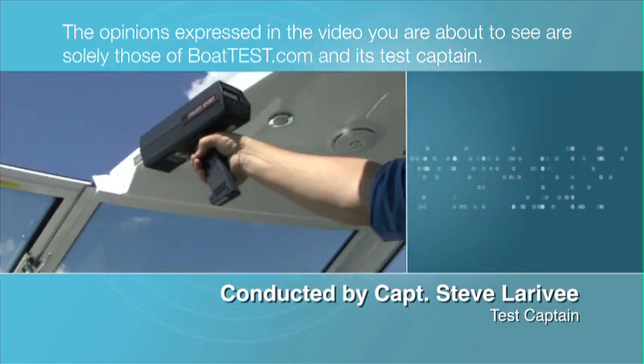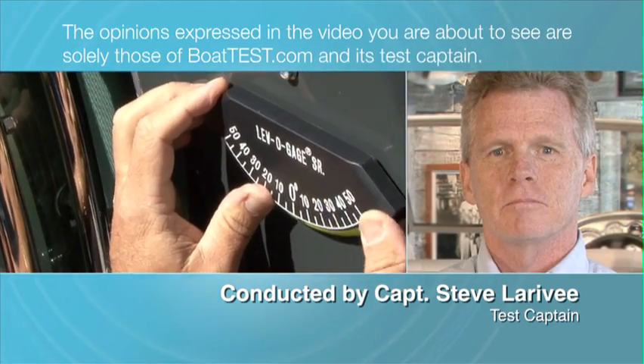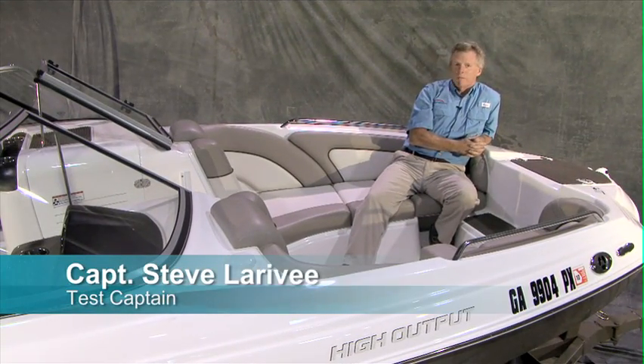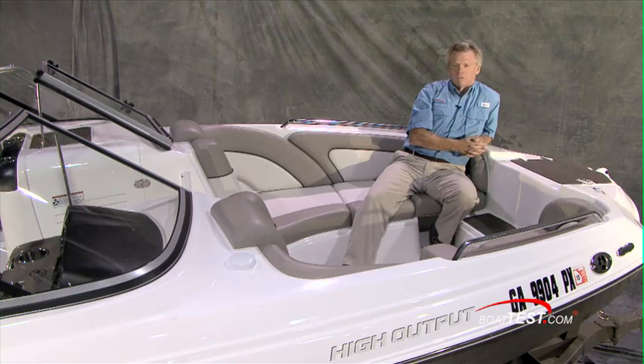The opinions expressed in the video you are about to see are solely those of BoatTest.com and its test captain. Captain Steve for BoatTest.com. Today I am on board the Yamaha 242 Limited. It is a brand new boat for 2010. Come aboard with me and I'll show you some of the innovative features of this sport boat.